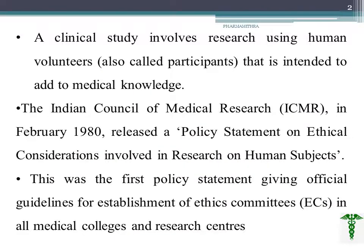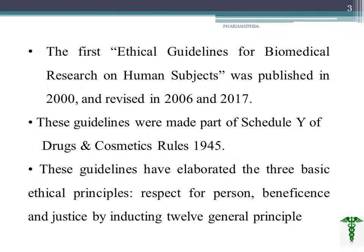We already discussed about what is a clinical study — it is a research using human volunteers or participants. Let's go through the history of clinical trials. ICMR, that is the Indian Council of Medical Research, in 1980 February released a policy statement on what are the ethical considerations involved in research on human subjects. This first ICMR policy statement gave an idea about official guidelines for the establishment of an ethical committee in all medical colleges and research centers in India. The first ethical guidelines for biomedical research on human subjects was published in the year 2000.